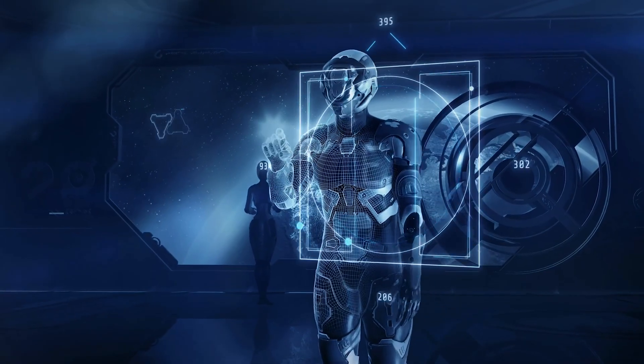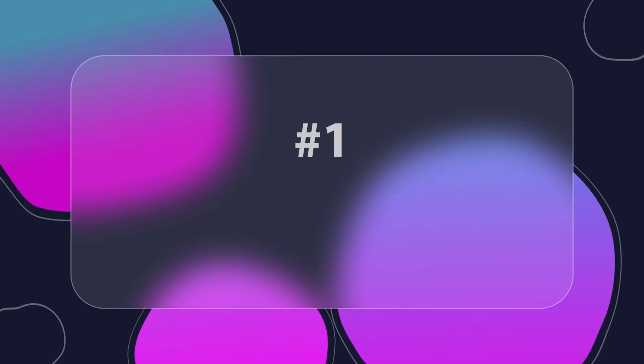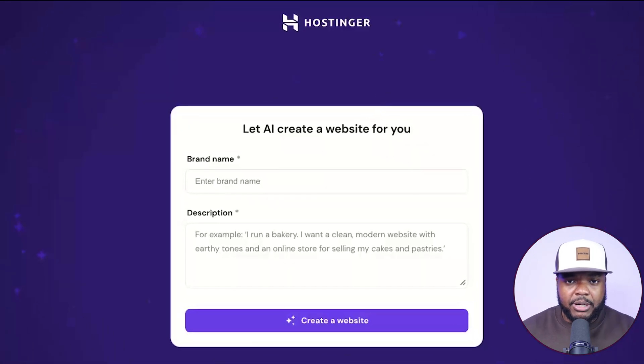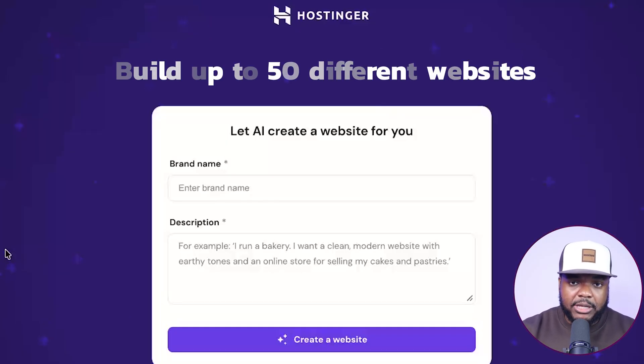Once you know how to combine various different AI tools together, this is going to be the best case scenario for those of you looking to build your first digital product. That brings me to the first AI tool I'm using on a regular basis, which is Hostinger's AI website builder. I've shown this on my channel recently, but there are so many different ways it works and so many new features they're adding. The reason I'm showing this first is because this is going to be the foundation of where you'll be able to list your digital product and put yourself in a position to get traffic.